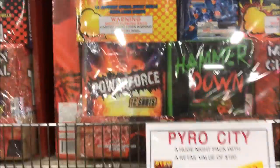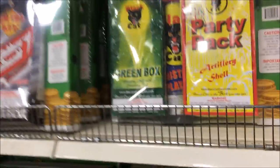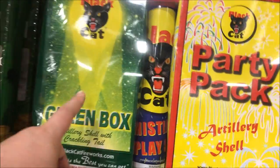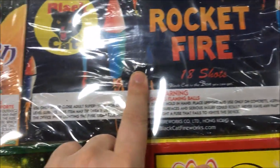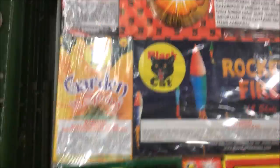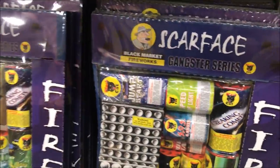Then we get to the bigger ones — we got Pyro City, $100. There's some pretty cool cakes and ball shells in there. Got a couple more of those. Then we go to the Bugsy Gangster series, Green Box Artillery by Black Cat — can't ever forget those. It's a pretty good rocket fire. We even got some firecrackers up there. We even got the American Saturn missile — $84 for that. And then we go down to the Scarface, which looks pretty cool. I like when fireworks have designs like this so you can see the tubes.